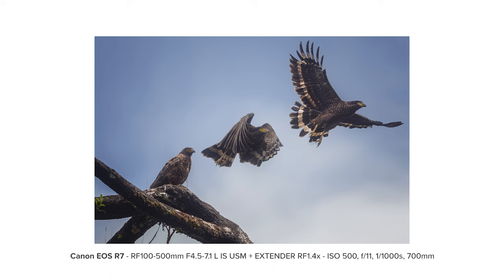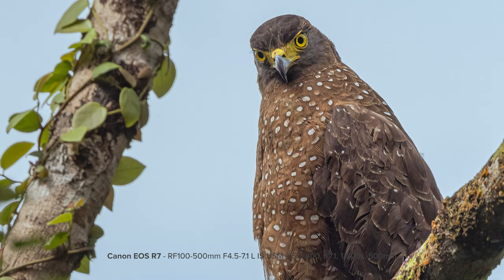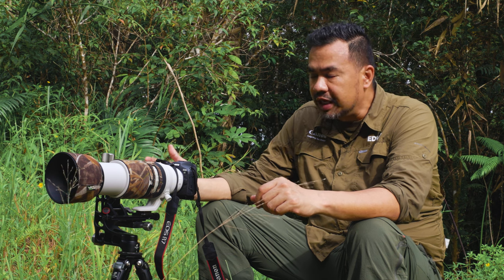I shoot a lot handheld. With that, I can choose the right moment — if the bird turns towards you, if the bird turns to the left, opens its beak, or it's flying. 30 fps is really amazing.